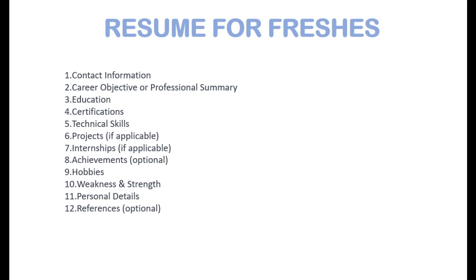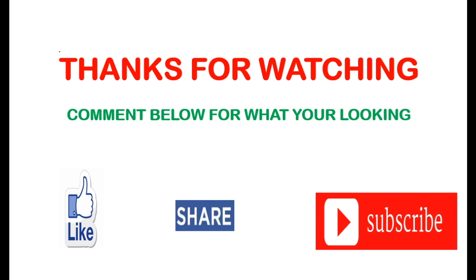You can explain hobbies, achievements, and strengths in your introduction, as every HR will ask you to introduce yourself to assess your communication skills. Remember, your resume is your ticket to success — polish it with confidence and let your skills shine. Comment below for what you are looking for, and if you found this video helpful, don't forget to like, share, and subscribe. Thanks for watching.